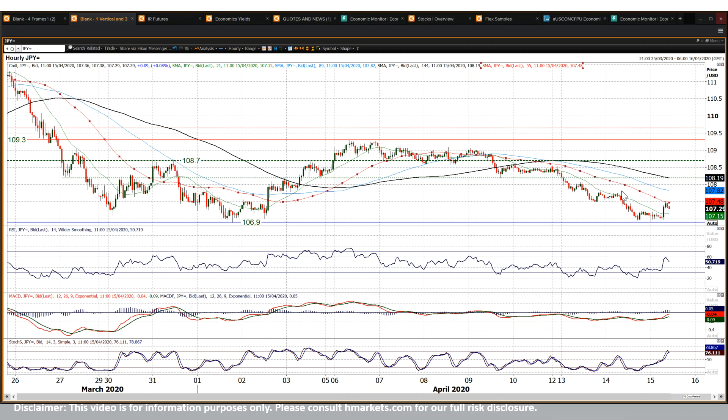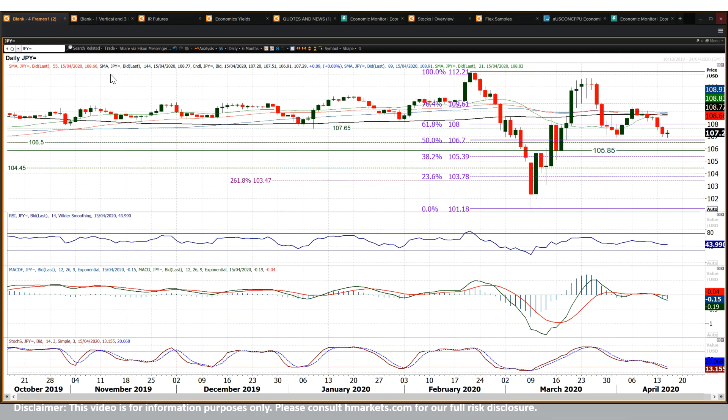Underneath that 55-hour moving average as well — that continues. It still suggests that little technical rallies are a chance to sell, for continued pressure on that 106.90 level. Breaching that takes us back into the mid-105s.